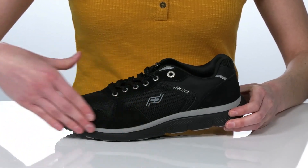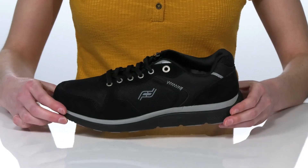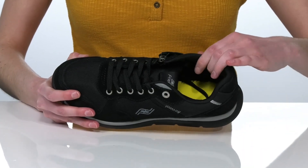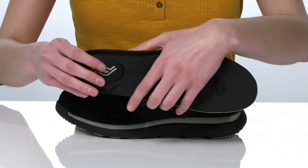This shoe has a wider toe box that will accommodate any foot braces or just wider set feet. Inside, there's a nice amount of padding around the collar, and they also have a removable footbed.